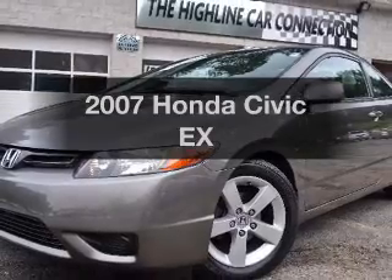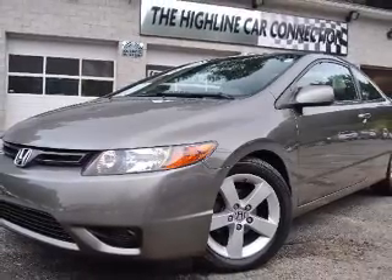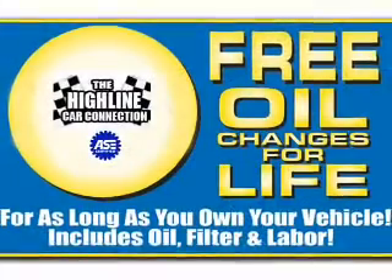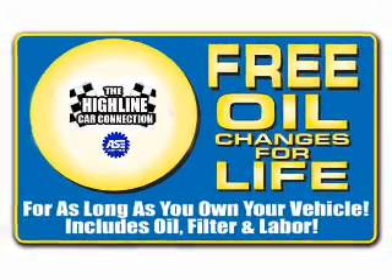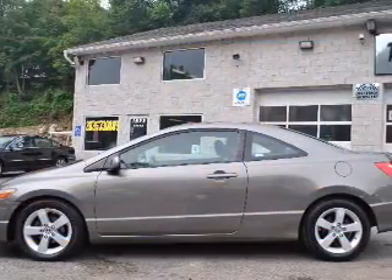Get noticed in this 2007 Honda Civic. Travel the roads in style and comfort in this great vehicle, with an efficient 4-cylinder engine connected to a smooth shifting 5-speed automatic transmission.